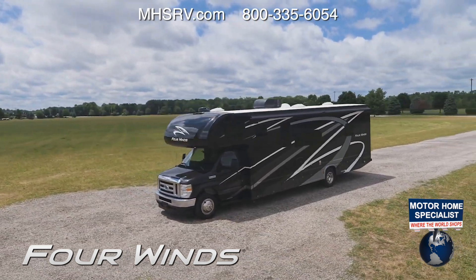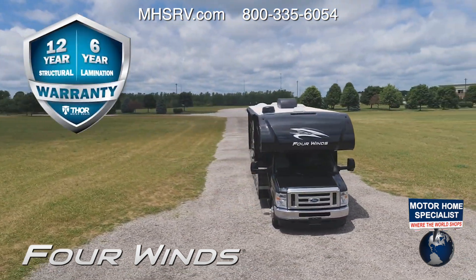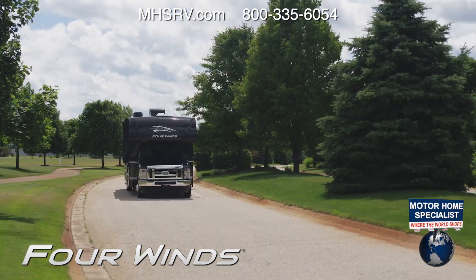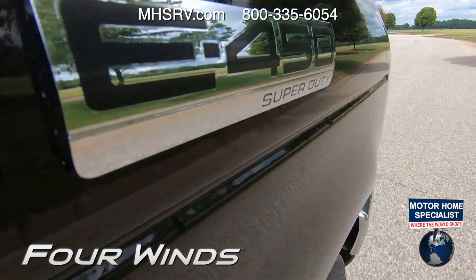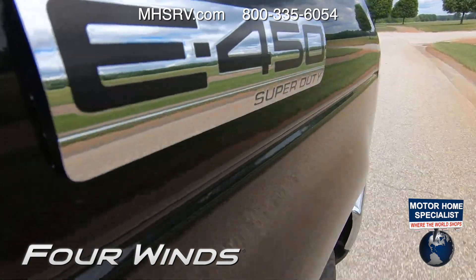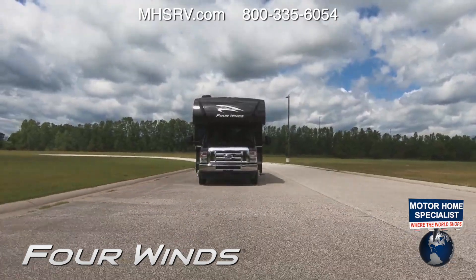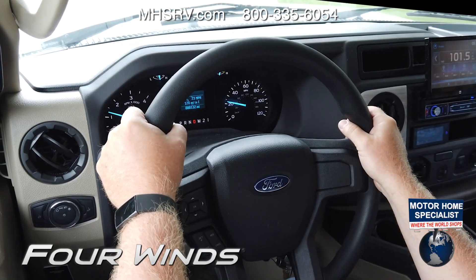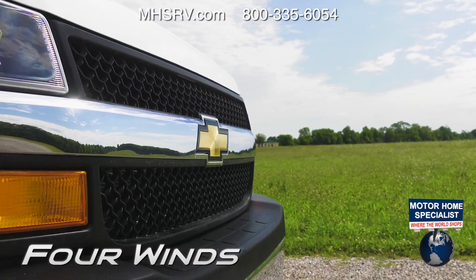The Four Winds is the segment leader in Class C motorhomes and is backed by a 12-year structural, 6-year lamination, and 1-year limited warranty. The updated E-Series chassis from Ford features the new 7.3-liter V8 with 350 horsepower and an impressive 460 pound-feet of torque at 3,900 RPM. You also have a TorqShift six-speed transmission with a tow-haul mode.